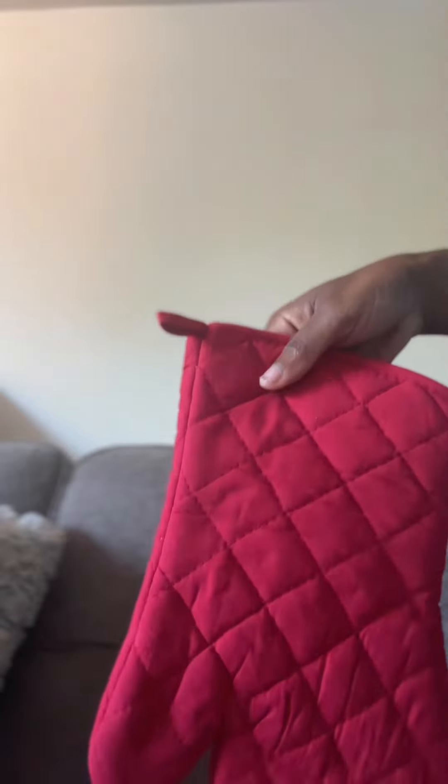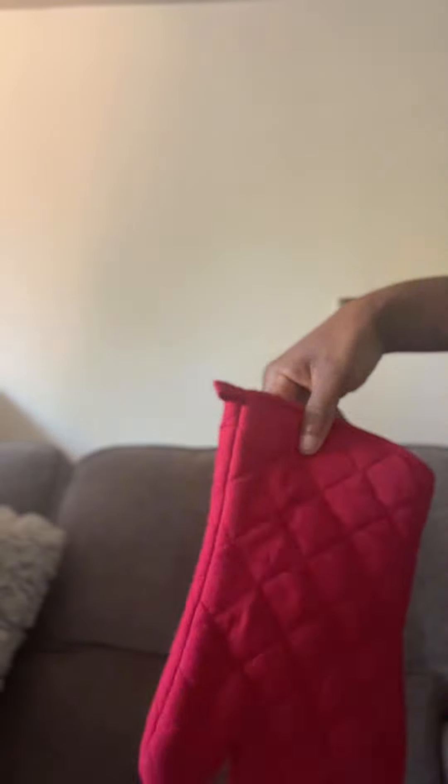And I also got this mitten for the kitchen. Very good quality as you can see. And the same for this as well. Only $1.25.